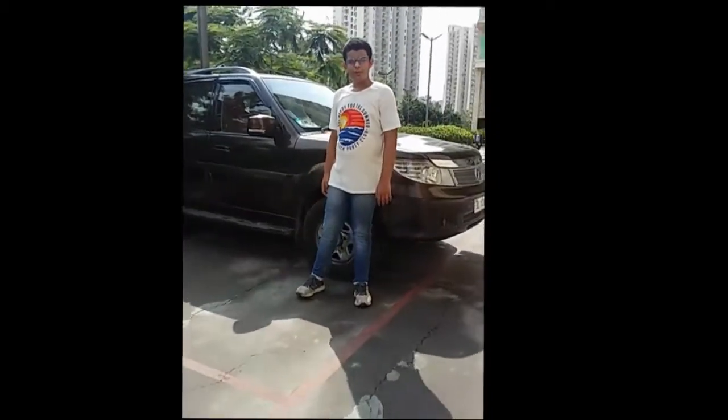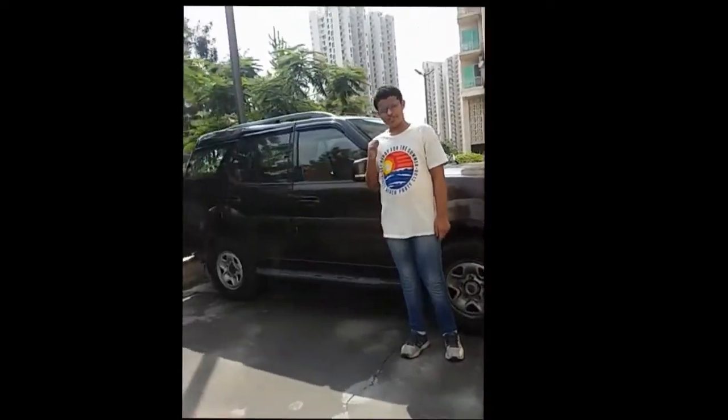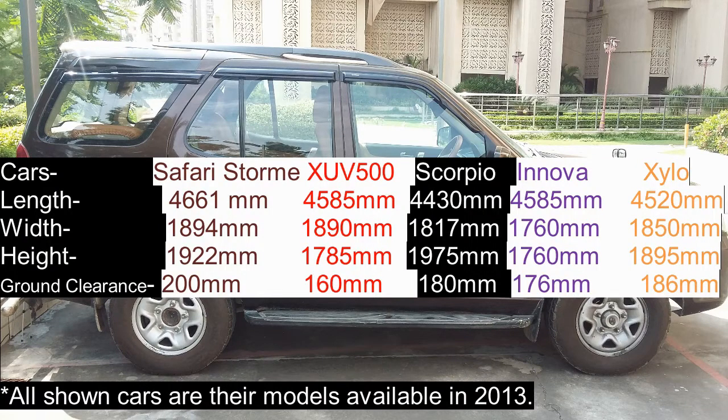We will come to know about this car's great dimensions when you see this beast from the side. This car beats all its rivals in width, ground clearance and length, and finishes in second spot in the height column.